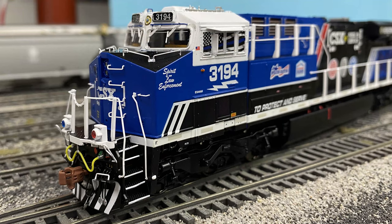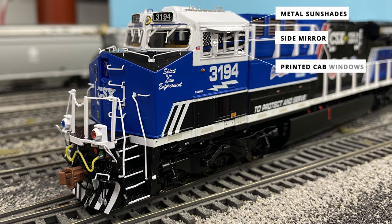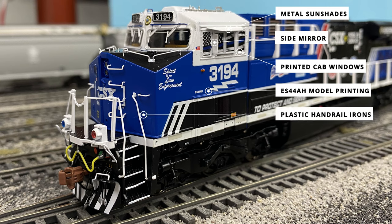Moving to the conductor side of the cab, there are a few more separately applied detail pieces. The metal sunshades and side mirrors outline the printed cab windows. The cab window printing is very nicely done and can be seen on other CSX specialty units like the 911 and 1776 units. CSX 3194 is printed boldly alongside the ES44AH underneath. The YGE-style separately applied handrail irons, while molded in a white color, match the white painted components pretty well, which is usually difficult to achieve.